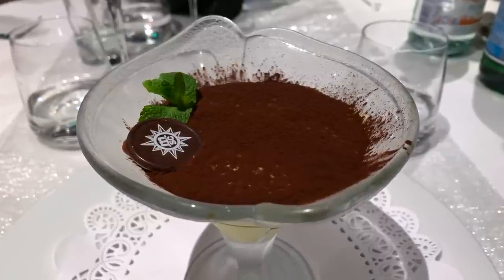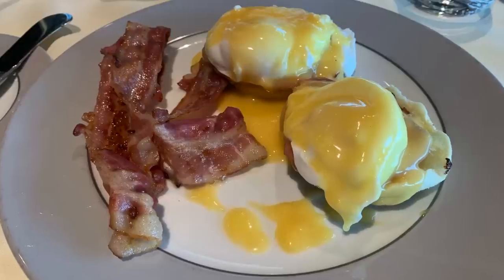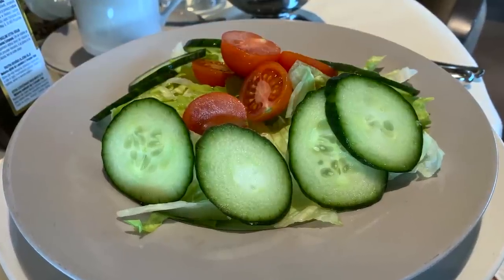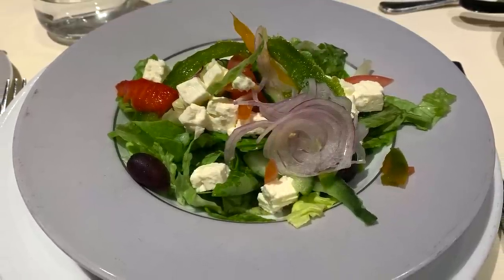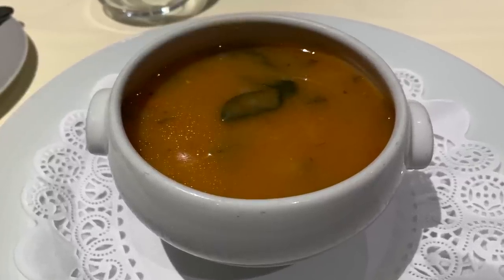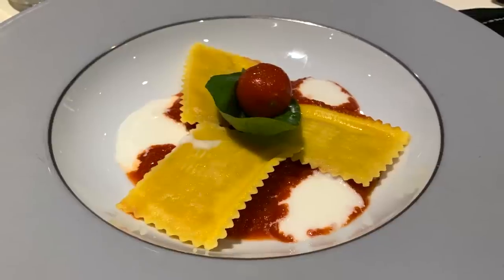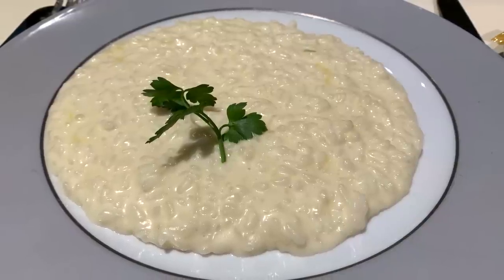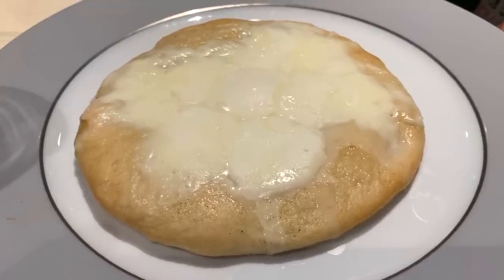Our next day in Malta started with a French toast breakfast for our son and eggs benedict for my husband and I. The staff also brought a garden salad by special request. Dinner started with a Greek salad and Tuscan soup. For mains: tofu bites in an Asian glaze, lobster ravioli, and a creamy vegetarian risotto. Our son tried both the kids' pizza and grilled chicken and fries.